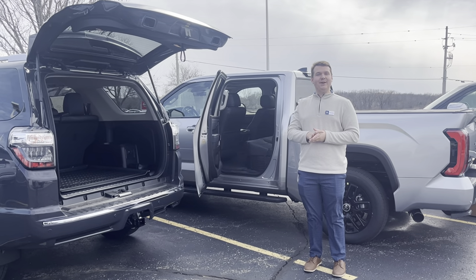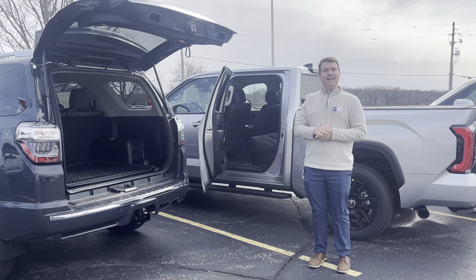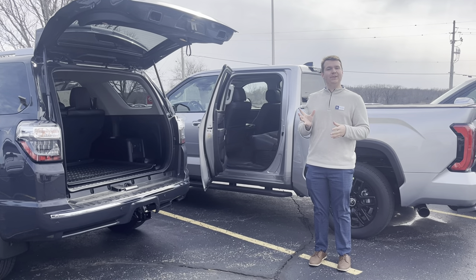Hey guys, this is Ash Nova at Rust Air Toyota. Today, because of National Pet Day, we want to show you some of our vehicles that have more room for your dogs.